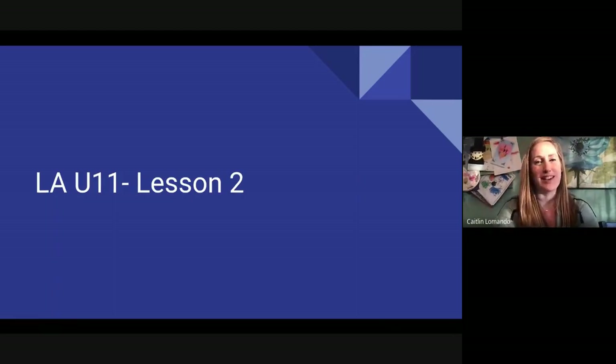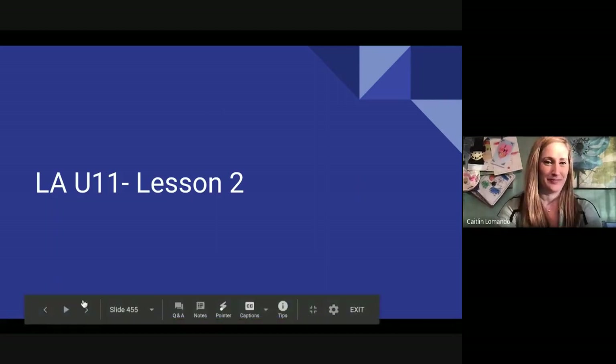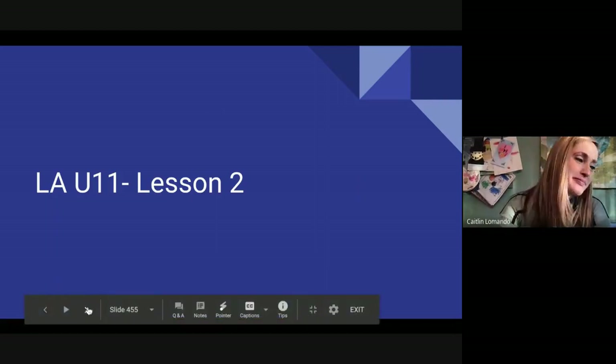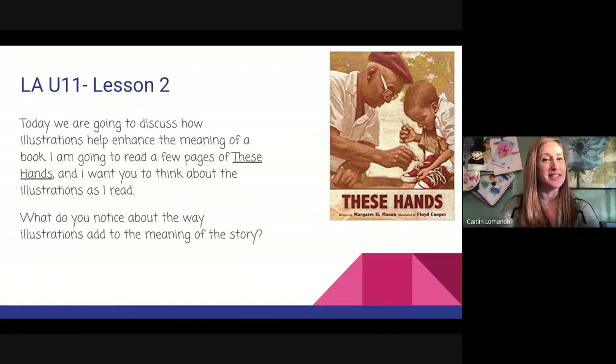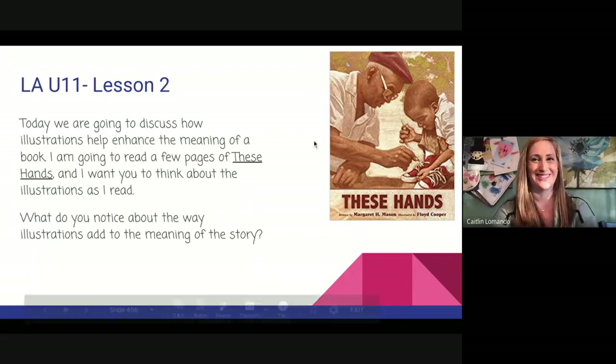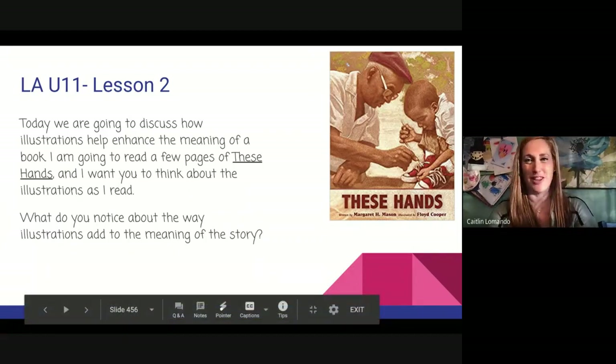Today we're starting with LA U11 lesson two. We are going to discuss how illustrations help enhance the meaning of a book. I am going to read a few pages of "These Hands" and I want you to think about the illustrations as I read. What do you notice about the way the illustrations add meaning to the story? We're actually going to play a quick little video so you can really see the illustrations pretty clearly.